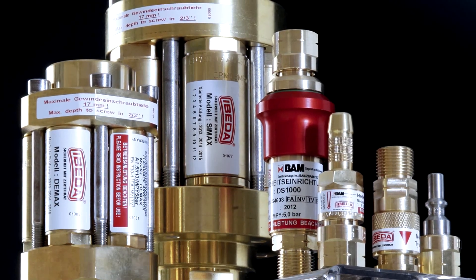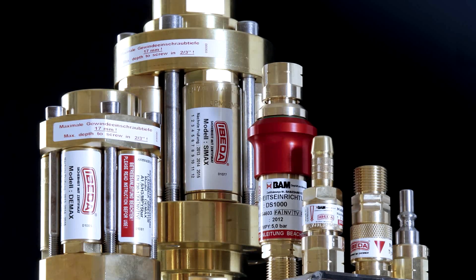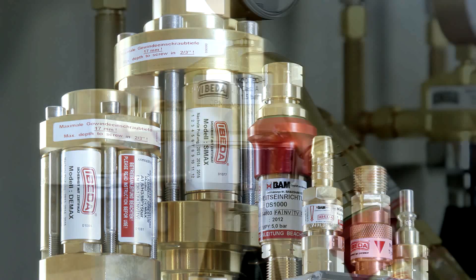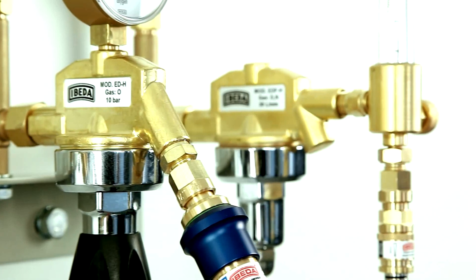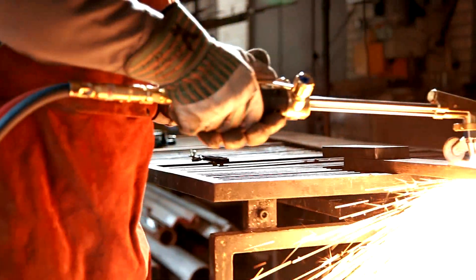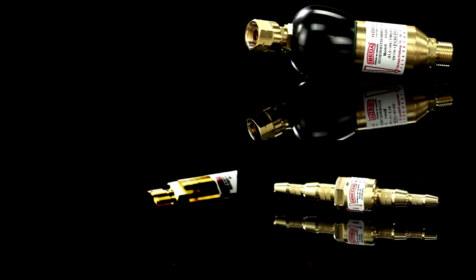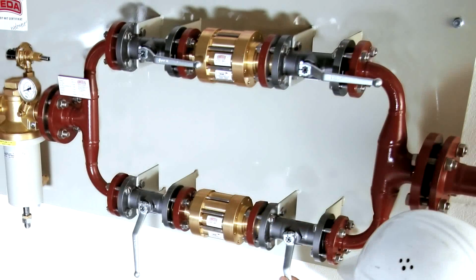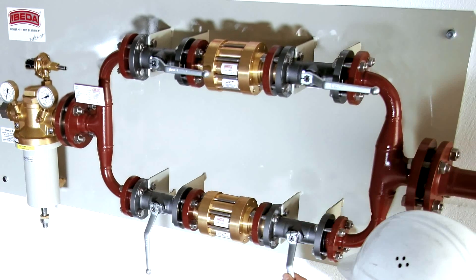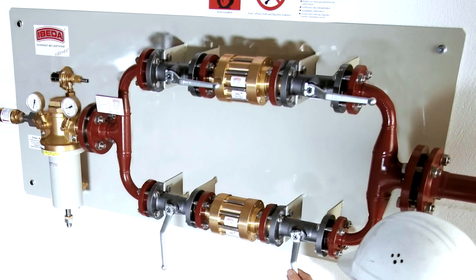The EBITDA product portfolio covers the entire scope of possible requirements, as well as all globally standardized threaded connections and pin connections. Apart from the standard safety devices used for individual cylinders and tapping points, for welding and cutting equipment or machine cutting torches, EBITDA also manufactures a large number of customized safety devices. A high flow rate is required in gas manifolds and distribution lines, and these in turn require corresponding safety devices.